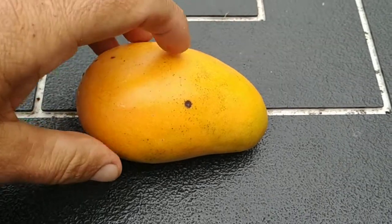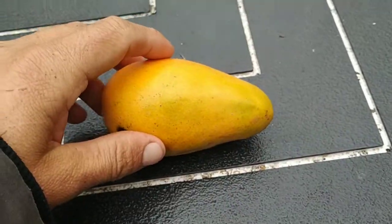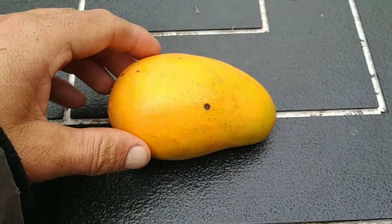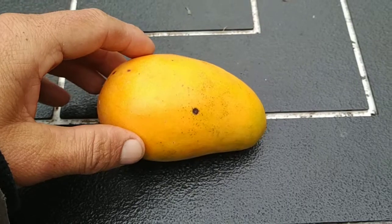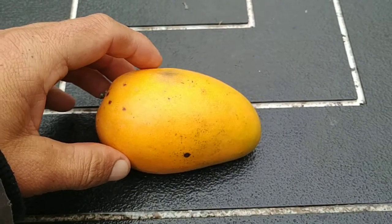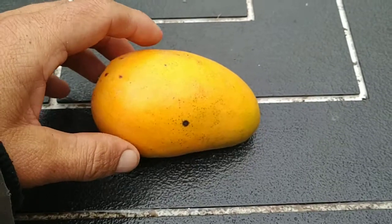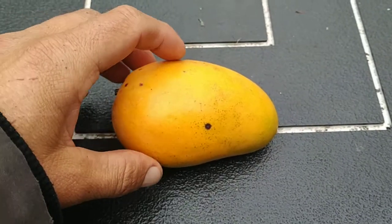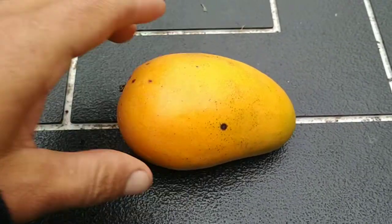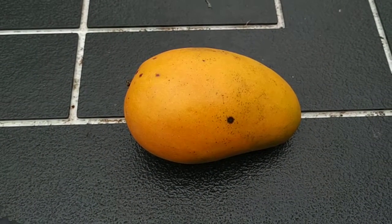It also said it's an organic mango — always glad to hear that. Mangoes, even in the most remote areas nowadays — even in India or in Borneo — people will tell you to be careful with mangoes. They don't like to eat them so much anymore because there are so many chemicals on them. So yeah, nice to have some organic mango.